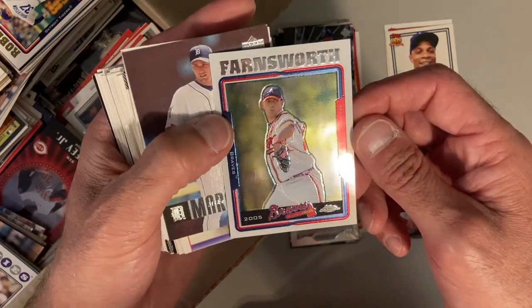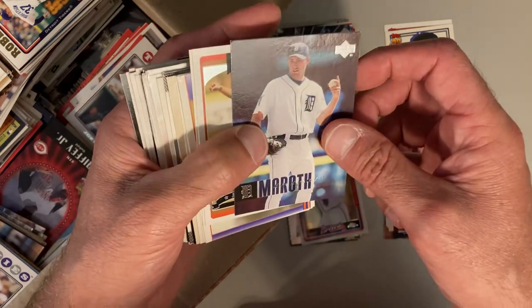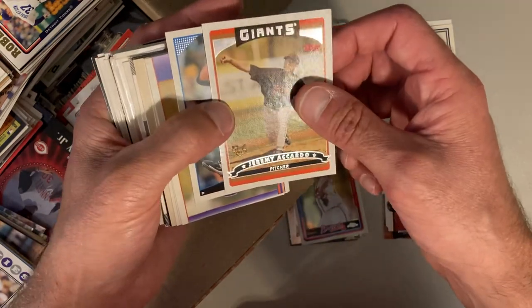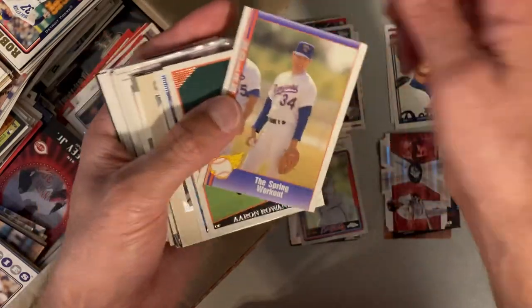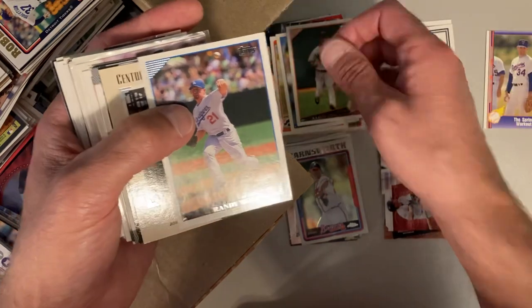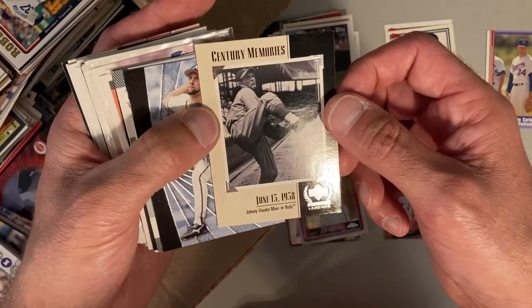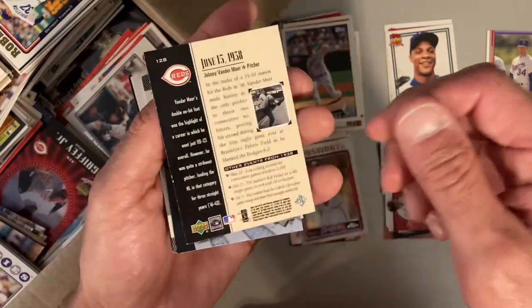There's Kyle Farnsworth, and that's some kind of Chrome card — Michael Maroth, Jeremy Accardo, Carlos Silva. Hey, Nolan Ryan, Texas Express card. Aaron Rowand, Randy Wolf, Century Memories. This is John Vander Meer, The Reds — I'll have to check that one out and read it a little bit.